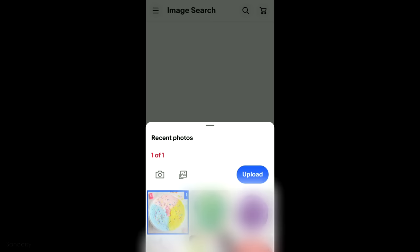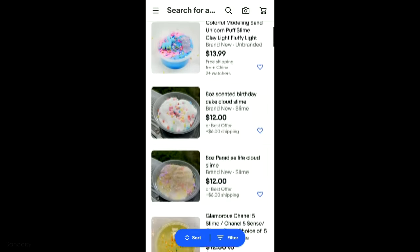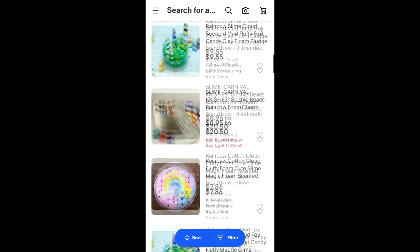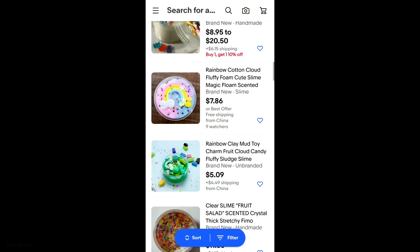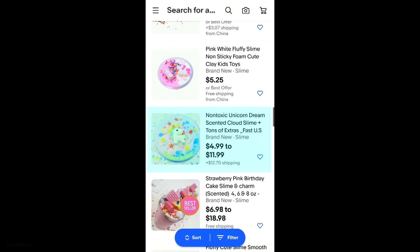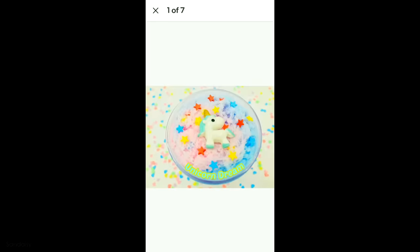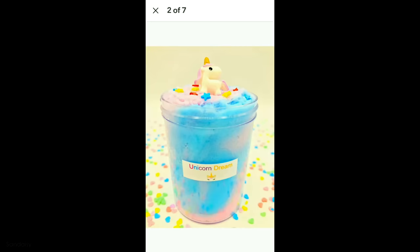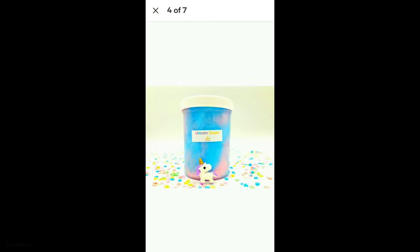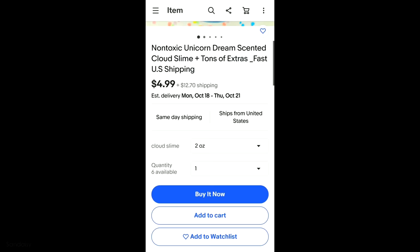I uploaded that onto eBay and how I decided which listing to go with is I kept in mind about shipping — I didn't want to purchase something from an international country and I didn't want to wait long. I ended up going with this one: a unicorn themed cloud slime with pink and blue, but it doesn't have any yellow. It looks like there are some star confetti and I can get a free squishy. There are different size options and I picked the eight ounce one, which is $7.99, and with shipping it came to about $21.19.